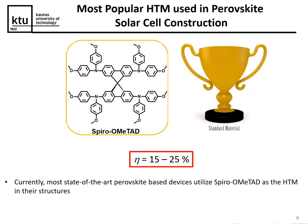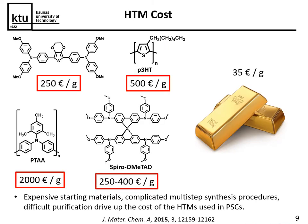Currently the most popular hole-transporting material — the gold standard — is Spiro-MeOTAD, and depending on the type of device, efficiency ranges from 15 to 25 percent. In this slide I have highlighted the most commonly used hole-transporting materials, and as you can see all of them are quite expensive, ranging from 250 euros per gram all the way up to 2,000 euros per gram — just to compare, gold costs around 35–40 euros per gram.